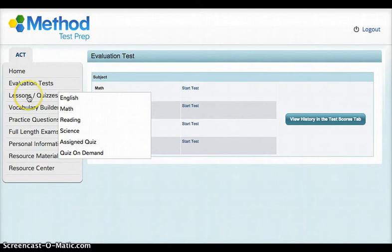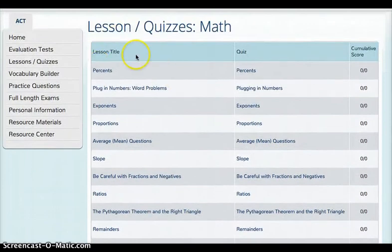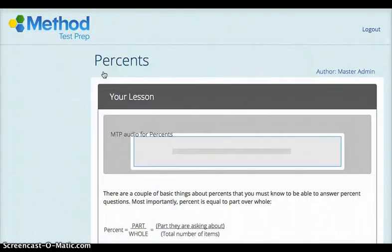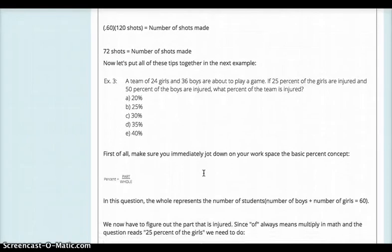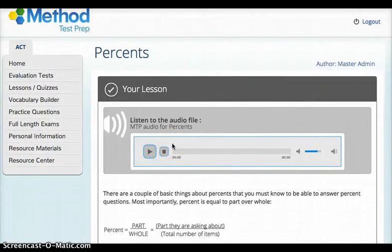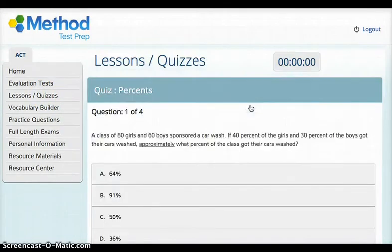'Lessons and Quizzes' — you can take quizzes in each of the subject areas as well as lessons. For example in math, when you click on math you'll get a big long list of lessons that you can take in different areas and then follow that with quizzes. So if you wanted to practice percents you'd click on the lessons for percents and get some basic things about percentages to keep in mind. You can scroll through and take a look, and click the audio file to have somebody walk you through that lesson.